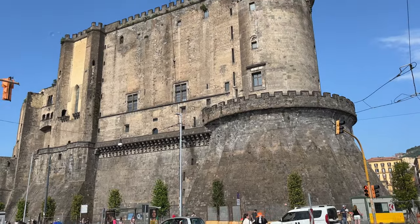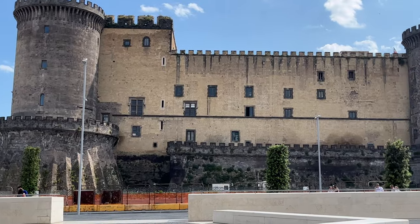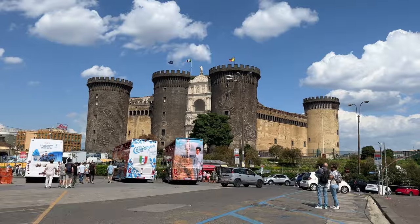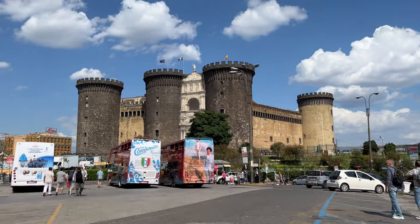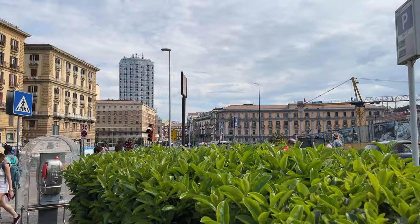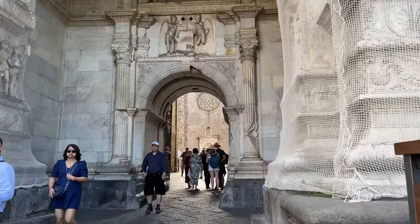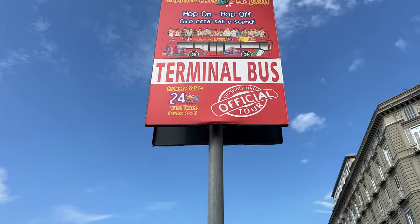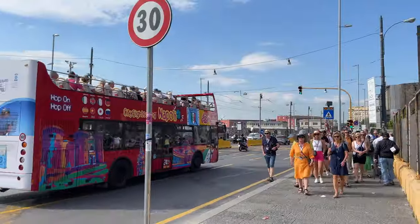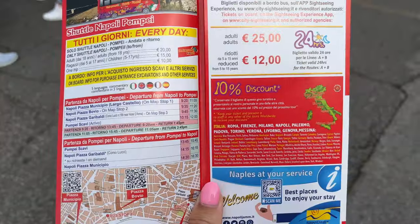Upon exiting the cruise terminal, on your left side you'll spot Castel Nuovo, a massive 13th century military castle that dominates the harbour and Piazza Municipio. The castle has five imposing towers and served as a royal seat for the kings of Naples, Aragon and Spain until 1815. Today, Castel Nuovo houses a civic museum that you can visit for a small fee. Next to Castel Nuovo you will also find a hop-on hop-off bus stop, and you can also book a shuttle transfer to Pompeii.